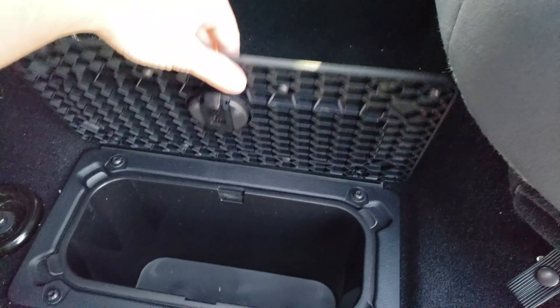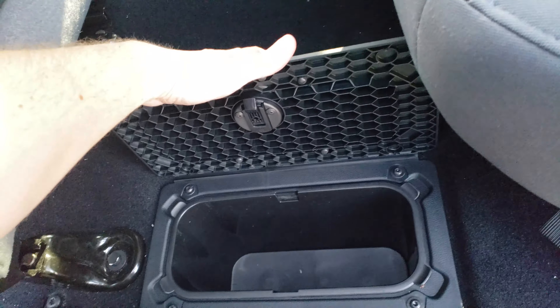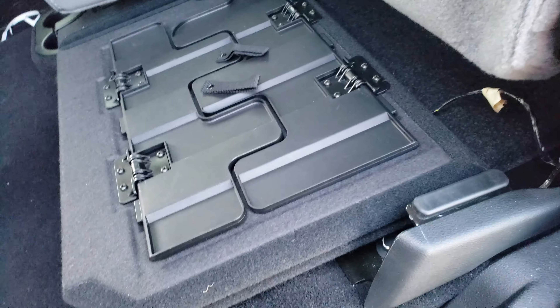It's got the storage compartments in the back, both sides. These can be used as either storage or a cooler, one of the two. Of course you've got your tray right there. The storage underneath is on both sides.